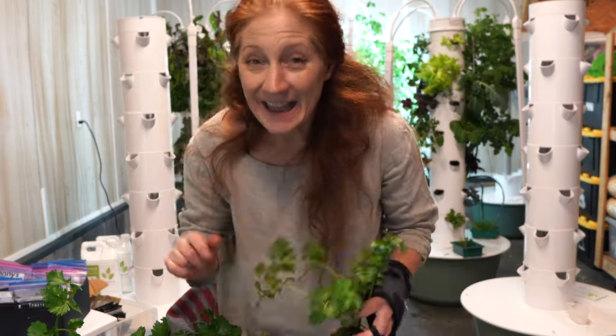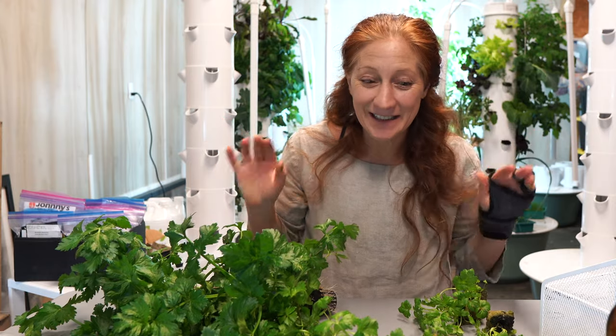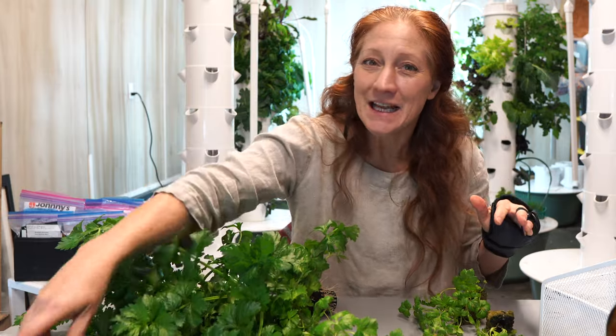Hi friends, welcome to the Aeroponic Tower channel. Today we have a super cool project we're going to work on. It's actually a question I get quite a bit, so I'm excited to share this with you guys.